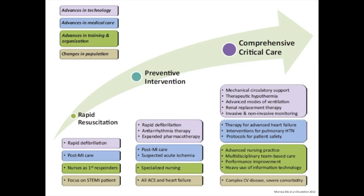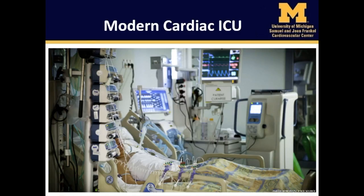Due to advances in technology, medical care, training, and organization, as well as shifts in the underlying patient population, the CCU has transformed from a focus on rapid resuscitation into a modern CICU focused on comprehensive critical care of all patients. In fact, modern CICUs treat a wide array of acute cardiovascular diseases, which include cardiogenic shock, heart failure, and complex arrhythmias.